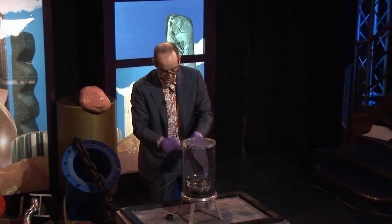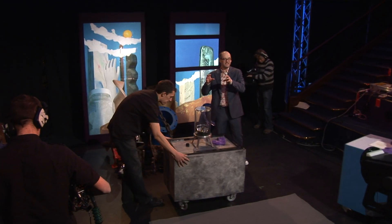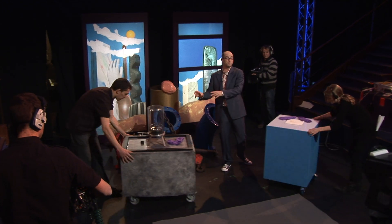That is how dense liquid mercury is. What an amazing substance. You can have incredibly dense liquids that can float cannonballs.